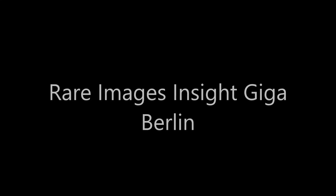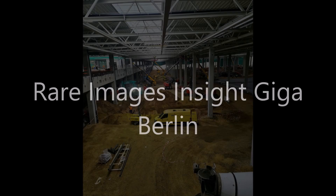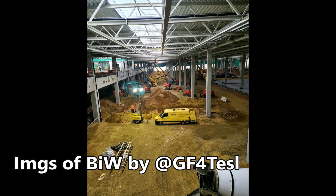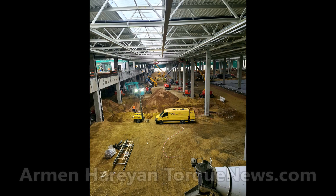Today we have some exclusive images from inside the Body-in-White building of Tesla Giga Berlin. You are seeing what is happening inside because as the building is already closed, it's becoming more interesting what is happening inside Tesla's Giga Berlin buildings.